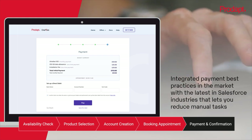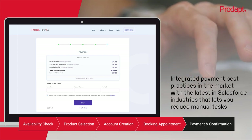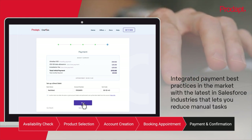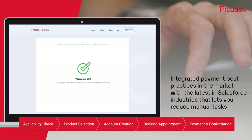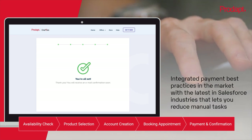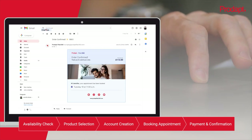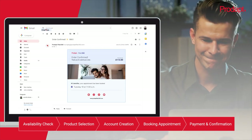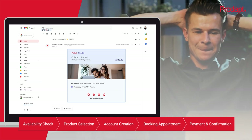Collect payments against posted invoices. Integrate payment best practices in the market with the latest in Salesforce Industries, letting you reduce manual tasks. And once this is done, all you need to do is wait for your appointment date to get installed and start using your product. When the payment is complete, the pre-configured email templates let you send the confirmation email in a structured manner with reduced typo errors.